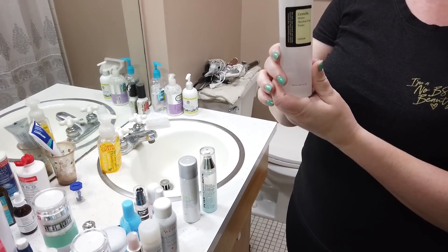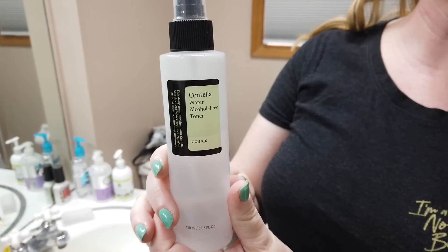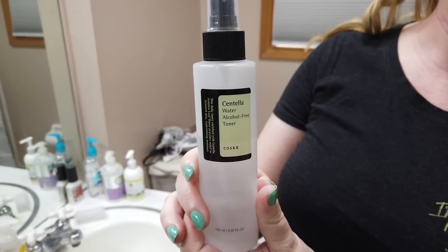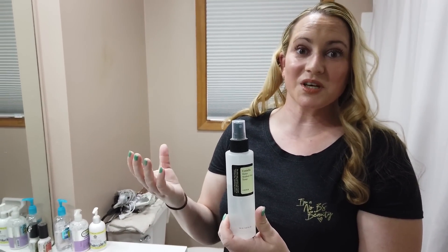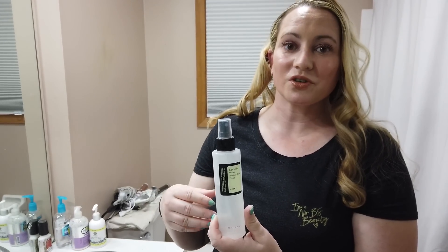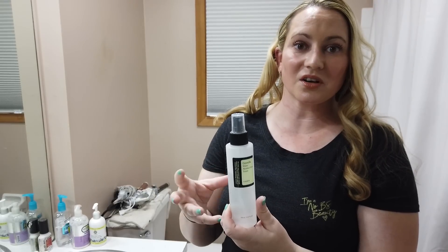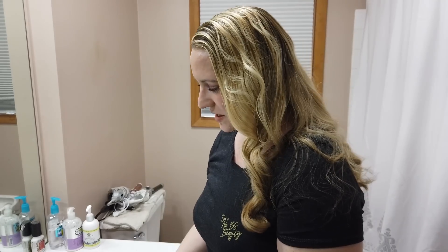Another one I've been using for a long time is the COSRX Centella Alcohol Free Toner. I like to spritz it on a cotton pad and wipe it over my skin as a toner, but it also works well as a face mist. It's got cica plant in it which is a beneficial ingredient for skincare. It has no alcohol and no scent, and it's also super affordable — I think it was $19 or $20. Really like that one.